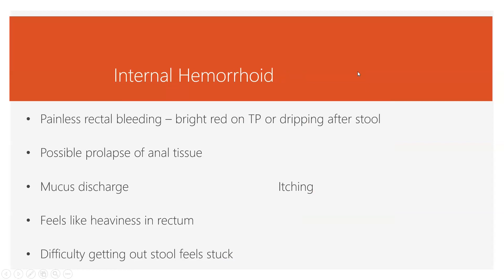Because they have different kinds of covering, they can have a different kind of sensation. The internal ones are more commonly associated with bleeding — when you poop, you get that bright red blood on the toilet paper, dripping into the toilet bowl, or on the stool itself. Those veins can also prolapse or fall down, creating a feeling of heaviness in the rectum, like something is stuck in the way.